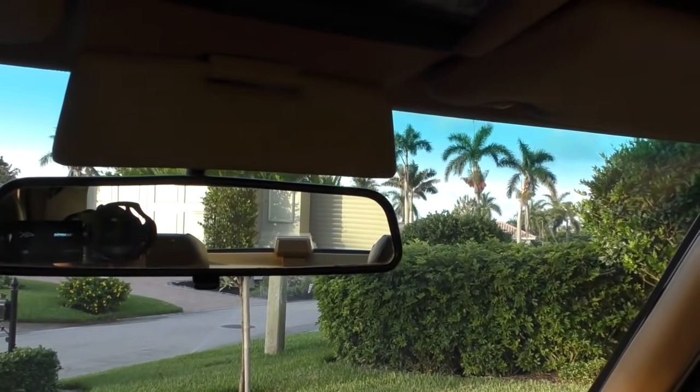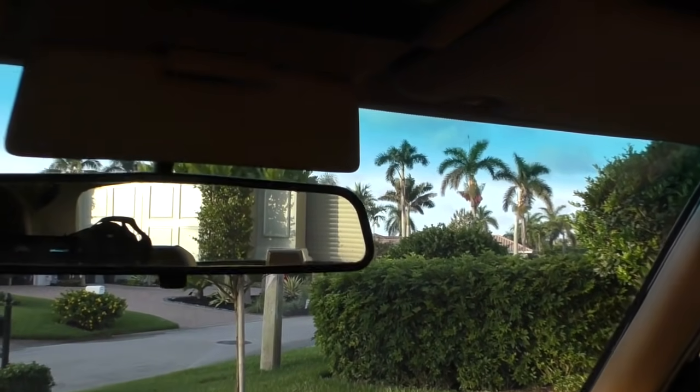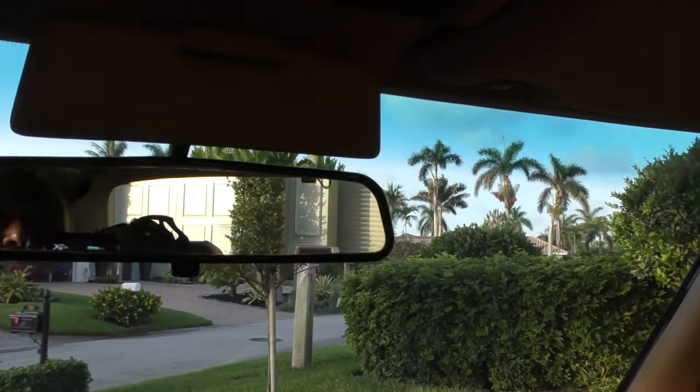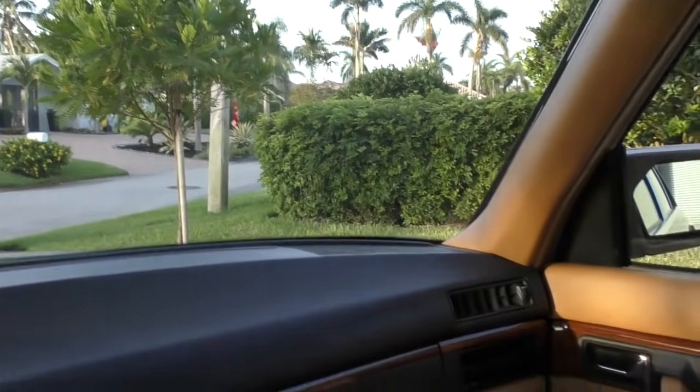I like this little extender here that takes up the gap above the visor. You know, you're running down the road and the sun is coming in right above the mirror and there's just no way to block it — well the engineers came up with that little guy and it works great.